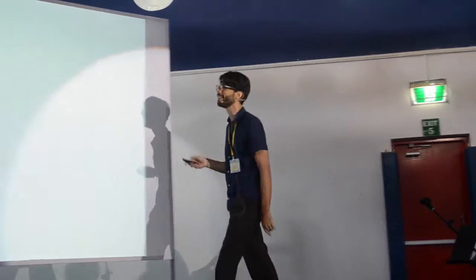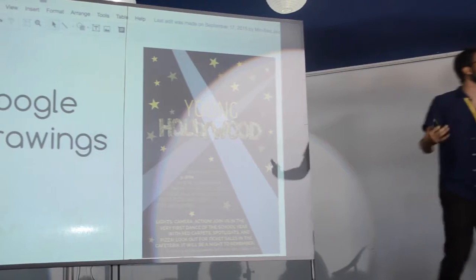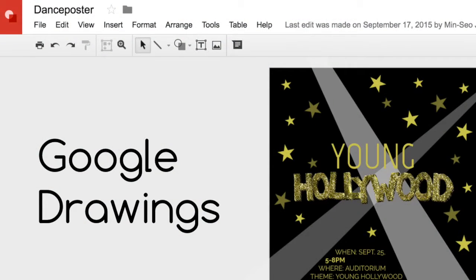The last one I'd recommend is Google Drawings, for those of you that are Google Apps schools like the school I work in. Google is brilliant — they really get collaboration. So if you have a lot of people working on something together, Google Drawings is pretty great.